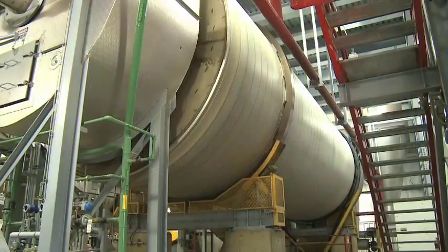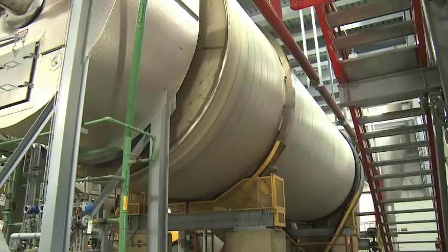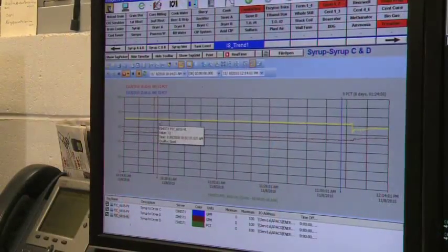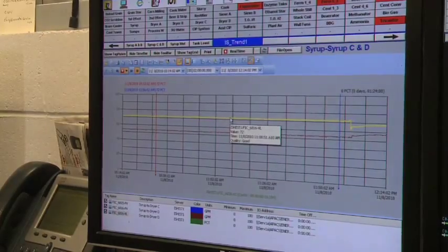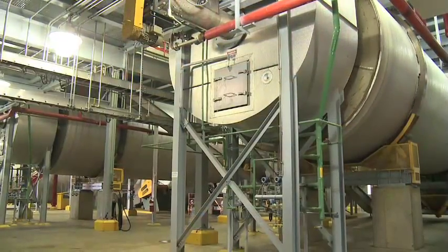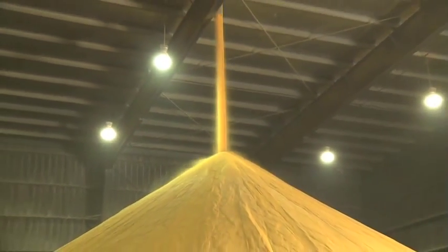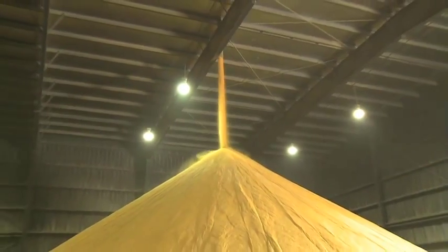The syrup is then added back to the wet cake as it moves through the rotary drum dryer system. Precise monitoring assures a consistent amount of syrup is added to the wet cake. Once the mixture enters the drum dryers, final distillers' dried grains with solubles, or DDGS, is produced.